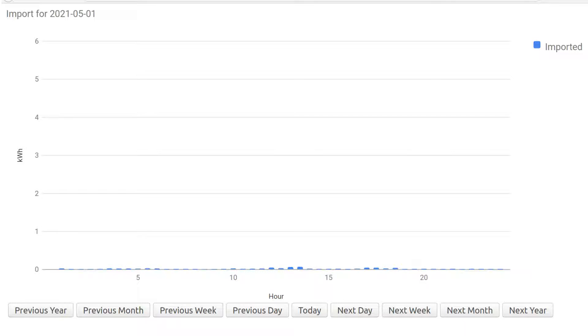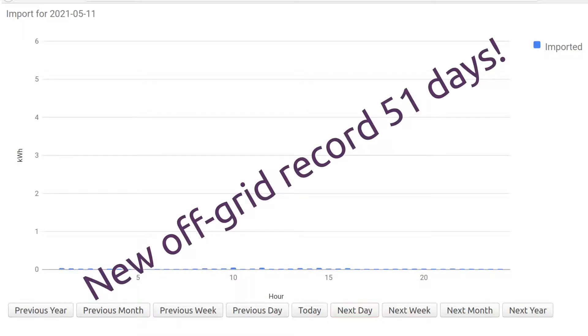Let's take a look at how much we imported over the whole of May. You can see that we basically imported nothing from the grid at all for the whole of May, so that's effectively a whole month off grid. When you add that to the running total from the previous month, we've now got a continuous 51-day streak off the grid — and that's a new record. It's still running, so let's see how long we can keep this up.